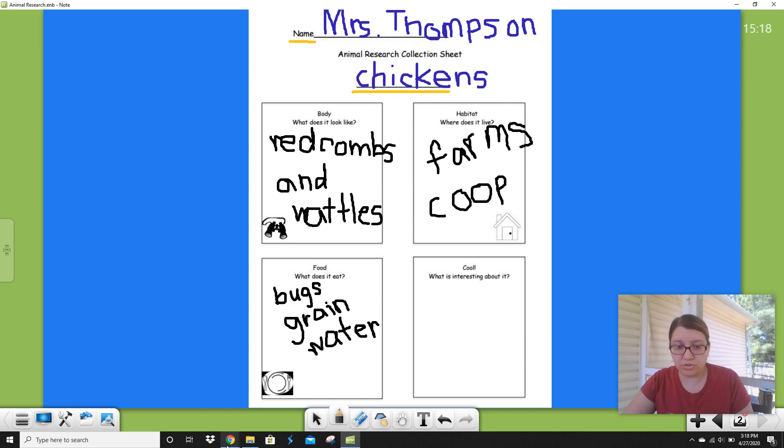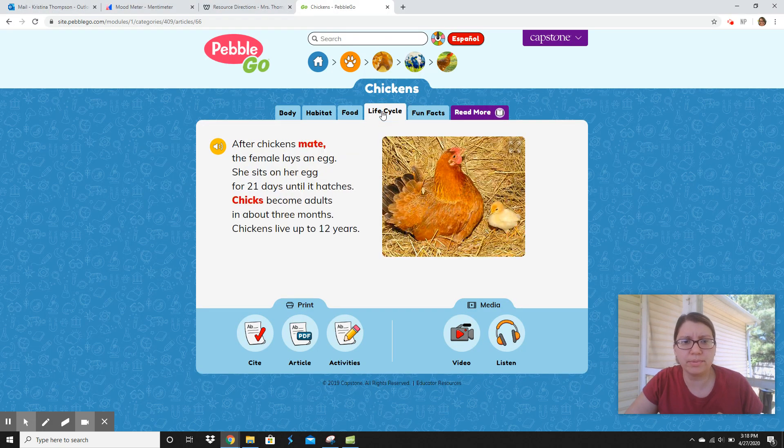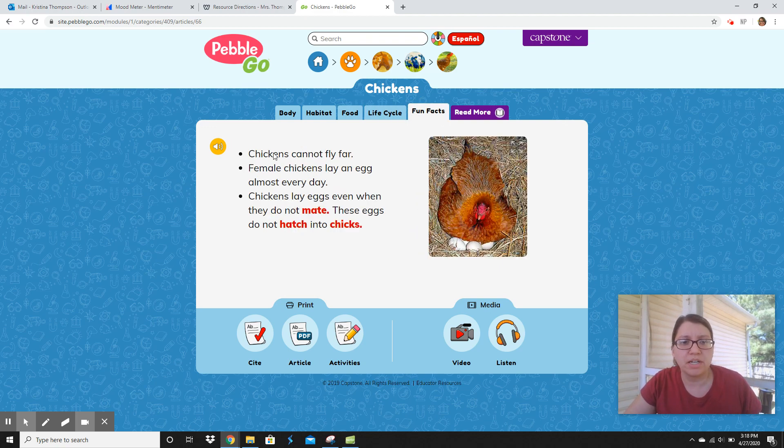Look at all this research I've already done. You guys are going to do this in a minute on yours. I didn't say this, but you should not be writing these things because you're not doing chickens — you're just watching Ms. Thompson do research. You are doing research on your animal in a minute. Okay, my last thing — something interesting. Let's read about their life cycle. After chickens mate, the female lays an egg. She sits on her egg for 21 days until it hatches. Chickens are adults in about three months and live up to 12 years. Fun facts: chickens cannot fly far. Female chickens lay an egg almost every day. They won't have babies if it's just girl chickens — those are the kind of eggs we eat. So I think that's what I'm going to write.